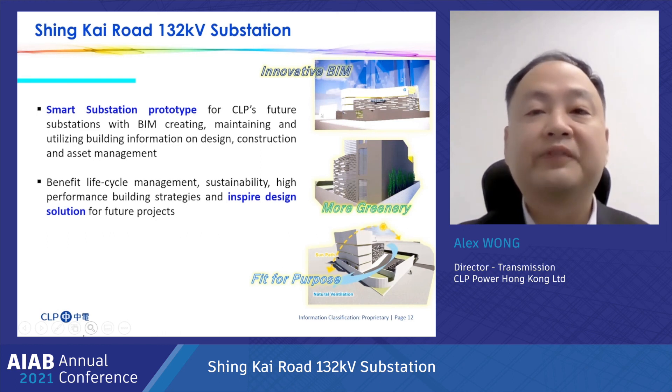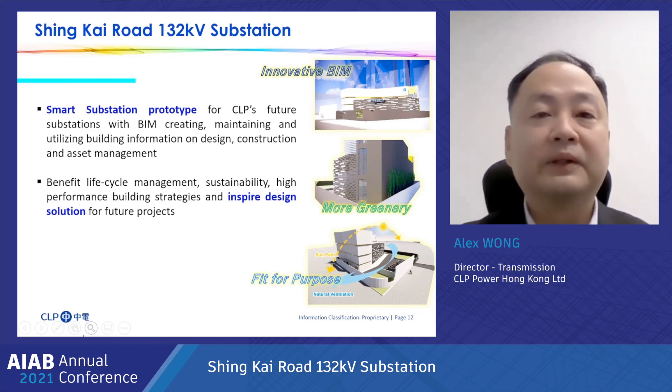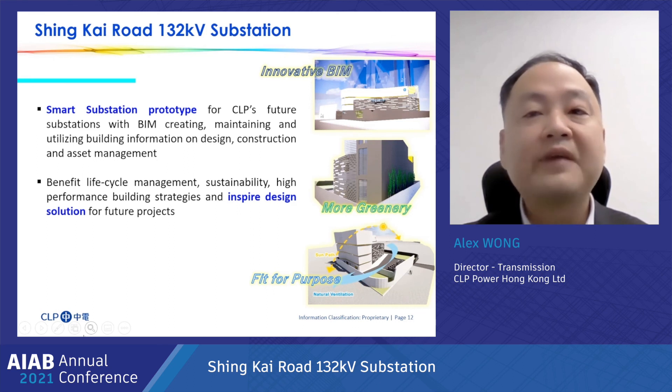BIM is a culture and key to success. It benefits lifecycle management, sustainability, high-performance building strategies, and inspired design solutions for future projects. The year 2021 marks the 120th anniversary of CLP. We continue our commitment to provide Hong Kong with a safe and reliable electricity supply in an environmentally friendly way and at a reasonable cost. That's all for my presentation. Thank you.